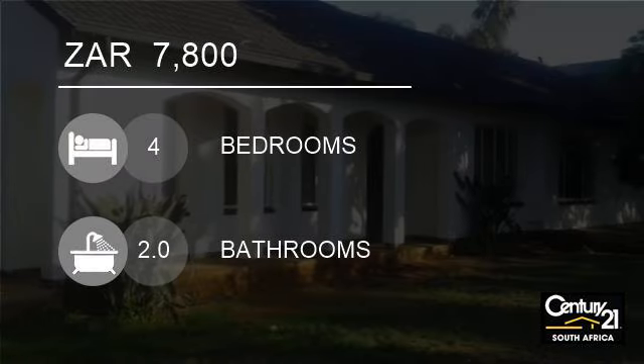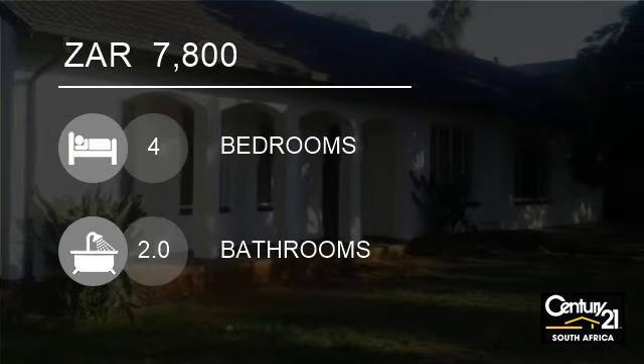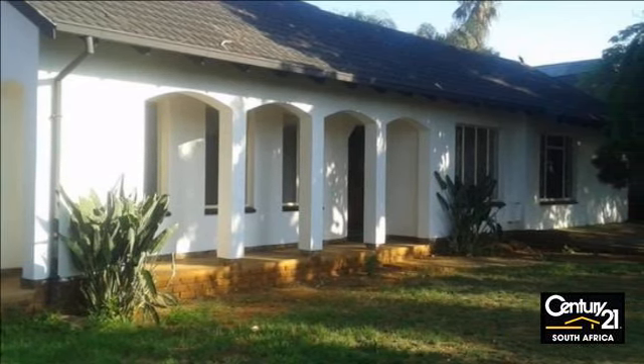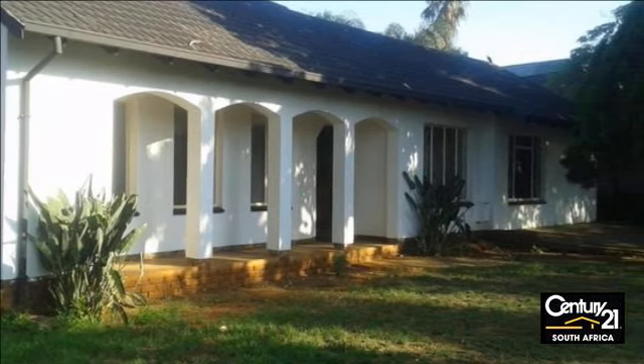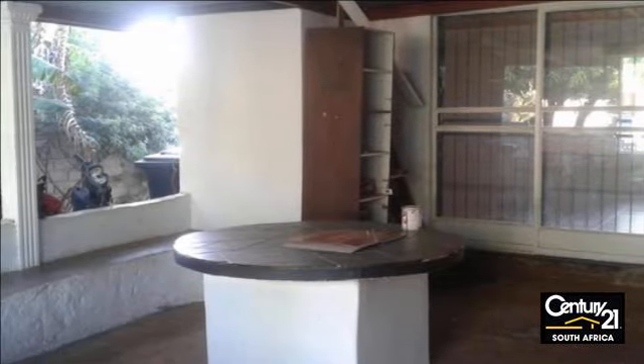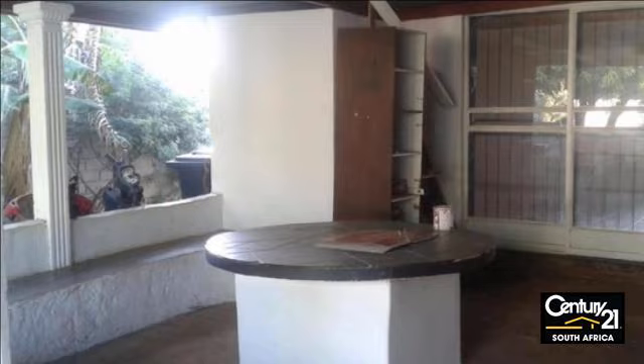Welcome to this four-bedroom house for rent in the Orchards, Acacia, South Africa for R7,800. Are you sick and tired of living cramped up? I have the perfect home for you.